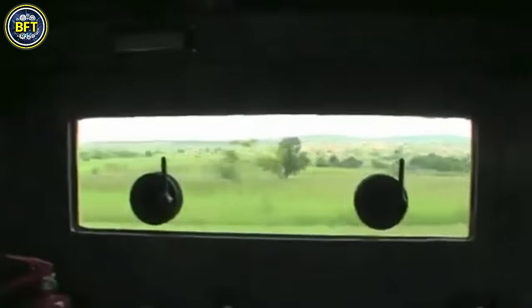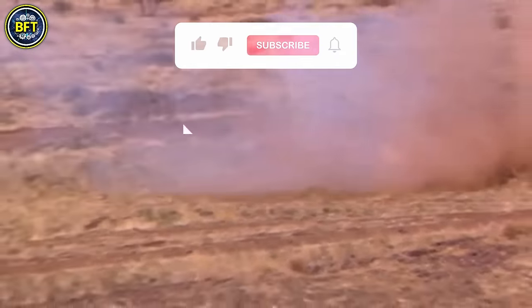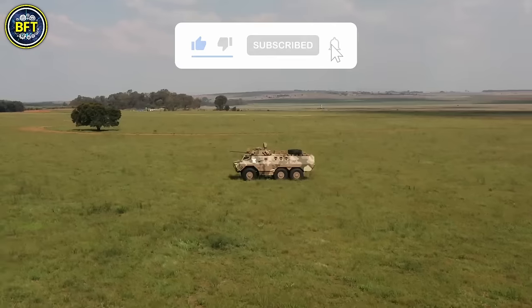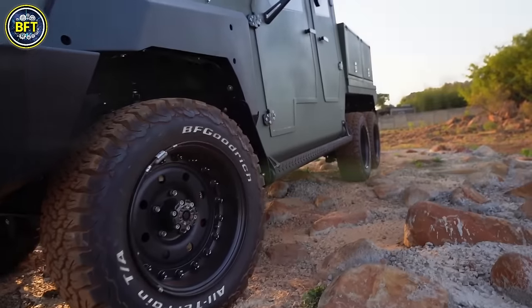As we conclude our exploration, we hope you've been inspired by the power of these impressive machines. What nation should be next? Let us know in the comments below, and don't forget to like and subscribe. Thanks for watching, and until next time, keep exploring and stay curious!